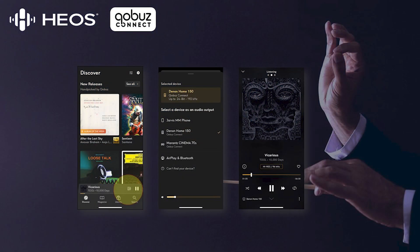For those who are not familiar with Kobuz, it is a streaming and download service that is quite popular with music enthusiasts and audiophiles. It offers lossless CD quality and high-res audio files that you can utilize in your home and on the go.